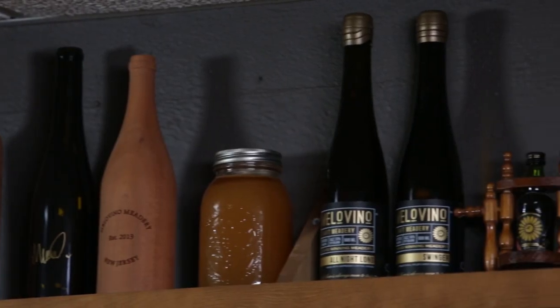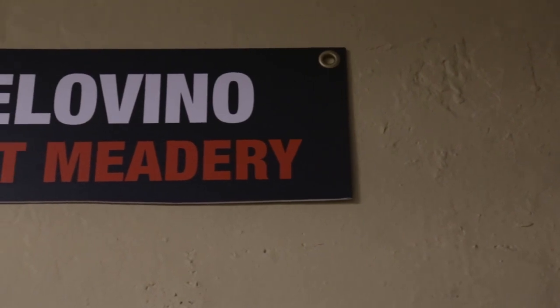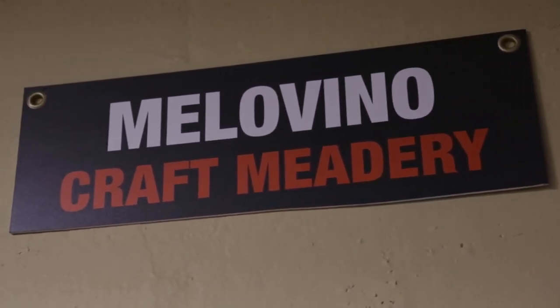I got really good at what I was doing at home, started winning medals at competitions, and decided to focus more and more on the mead making. Now I own Melovino Meadery — the first and still only meadery in the state of New Jersey, and one of the fastest growing meaderies in the country.